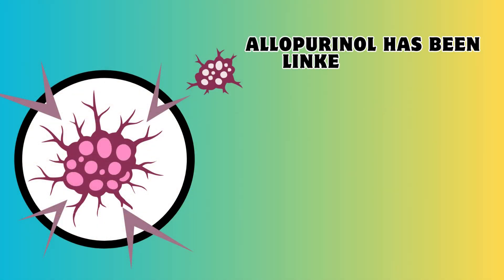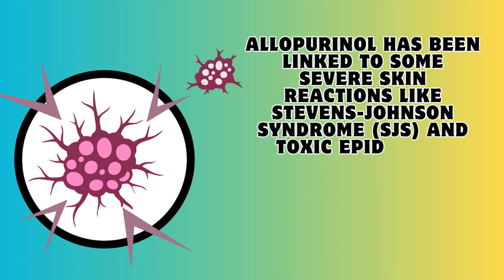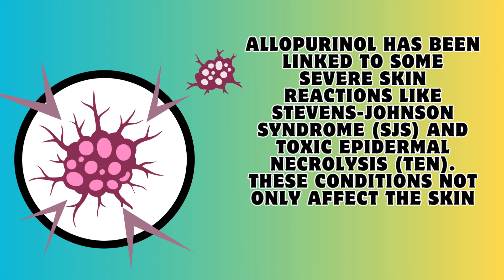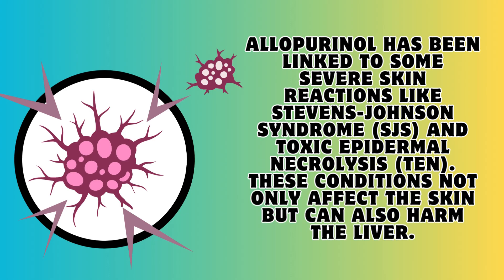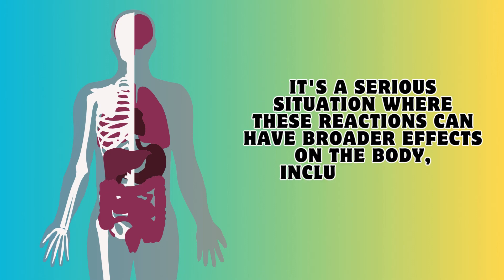Allopurinol has also been linked to severe skin reactions like Stevens-Johnson syndrome and toxic epidermal necrolysis. These conditions not only affect the skin but can also harm the liver, creating broader effects on the body including liver complications.